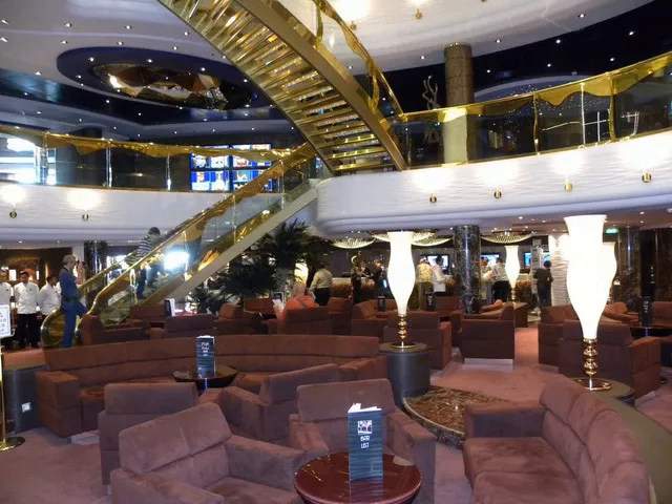The interiors of the MSC Splendida are a mixture of classical elegance and high-style contemporary. Every room has special touches that make the ship's decor appealing and interesting.